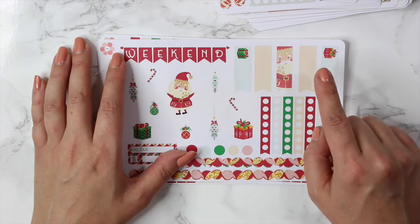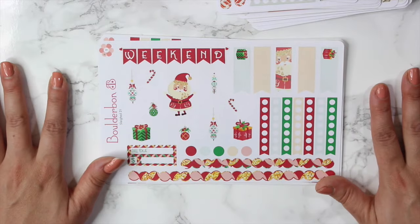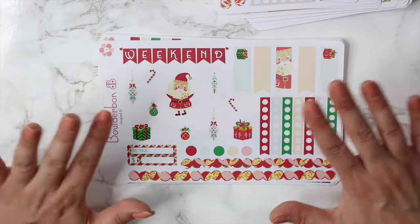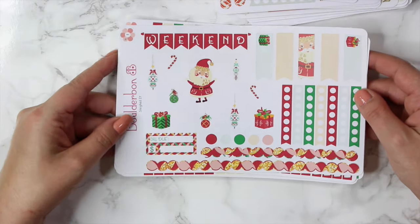You do get a choice of matte removable and glossy and it's the same exact price. So let's go ahead and go over all the new releases because there are a ton of them. The first one here actually just got released today.